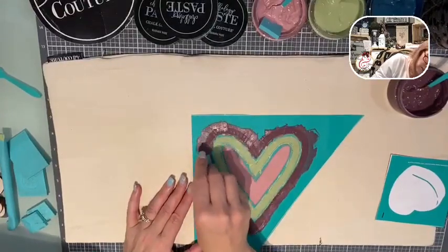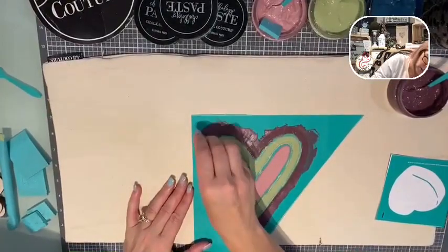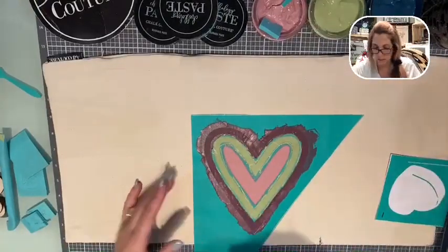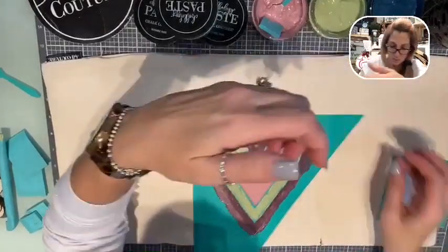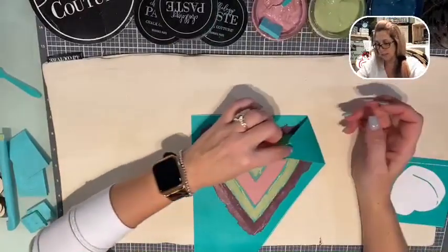Almost done. Now we're going to peel this up, and this transfer is going to go in water - we'll clean it up and can reuse this on something else. This would make a really cute little t-shirt too, like a little girl's t-shirt.